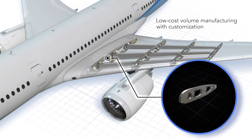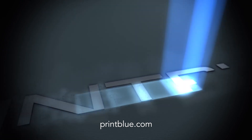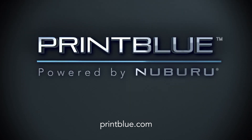When you see all that is possible with blue lasers, it becomes clear that Nuburu's blue laser technology is the future of laser metal processing and additive manufacturing. To learn more, visit www.printblue.com. Thank you for joining us today.